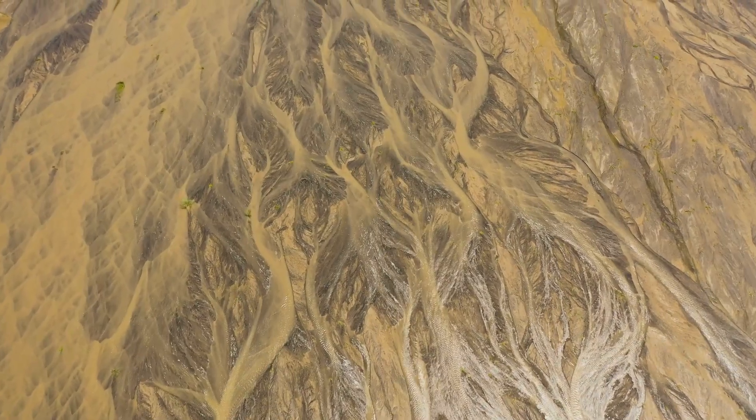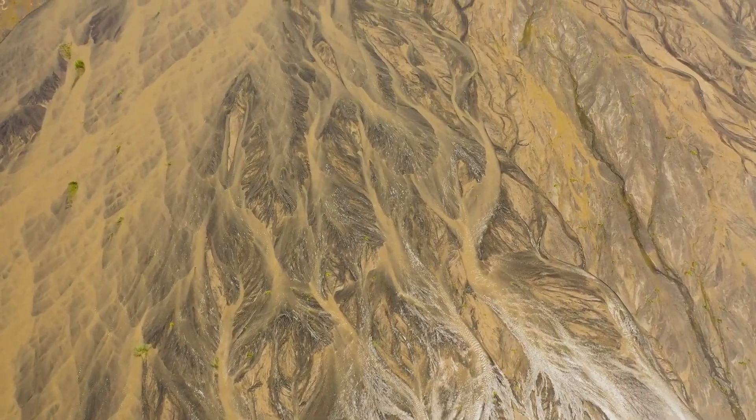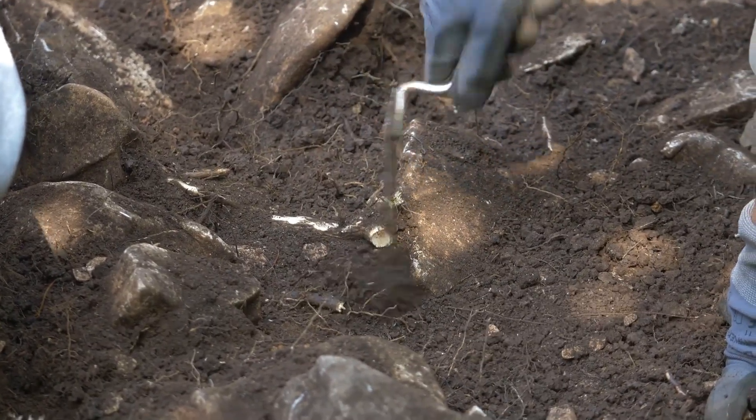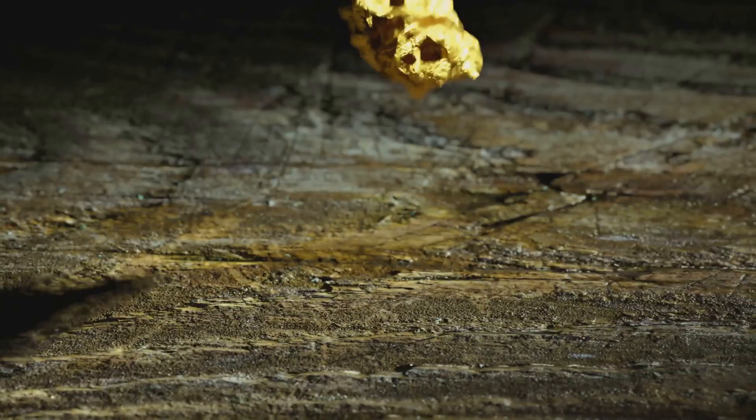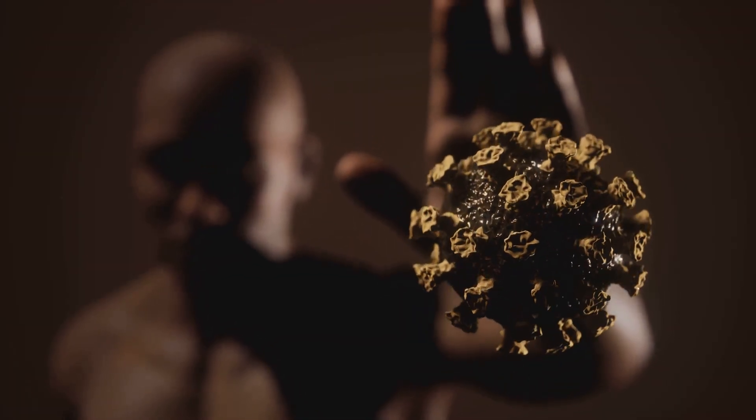Focus on crevices running perpendicular to the water flow — they trap gold most effectively. Cleaning bedrock is hard work, but it often yields the best results. Don't overlook the small stuff; it can add up quickly. Bedrock crevices are the prospector's secret weapon.